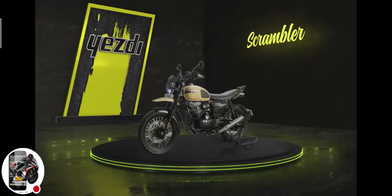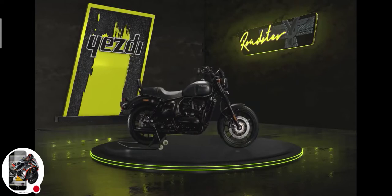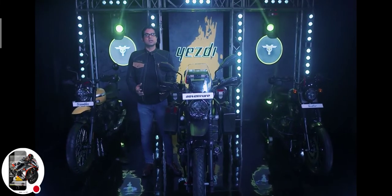The SD Adventure, the SD Scrambler, and the SD Roadster. The three motorcycles that you see here today are a manifestation of that quintessential SD spirit. And what do these new motorcycles stand for?